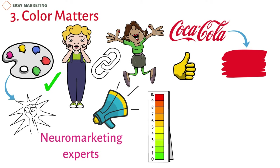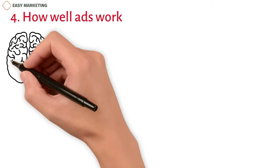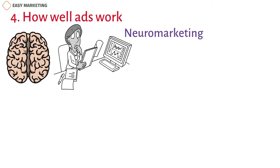For example, if you want to draw professionals, cool blues are a good choice. 4. How Well Ads Work. For a long time, studying the brain was something that only academics and scientists did. Neuromarketing, on the other hand, has used the amazing power of fMRI images to learn more about how people act and what they buy.